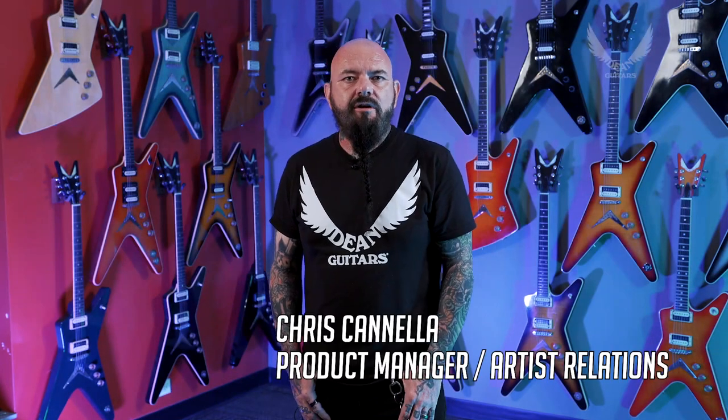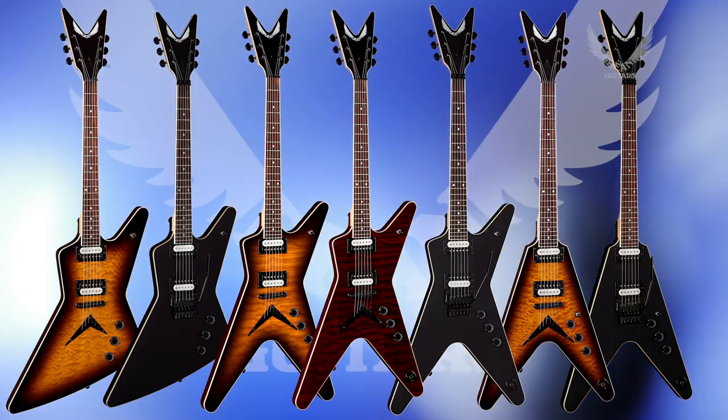Hello everybody, this is Chris Cannella of Dean Guitars talking to you from the headquarters down in Tampa, Florida. Well, it's 2021, and an affordable guitar does not mean less guitar. And the X-Series from Dean proves that.